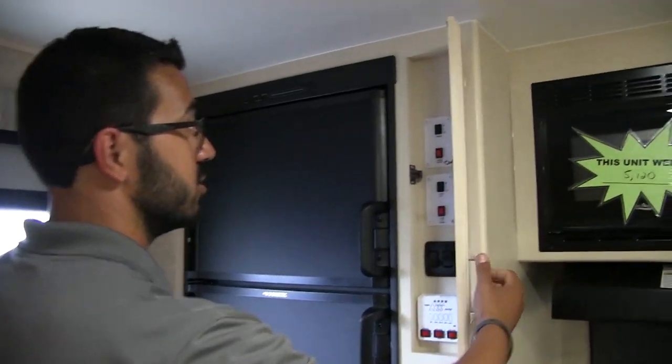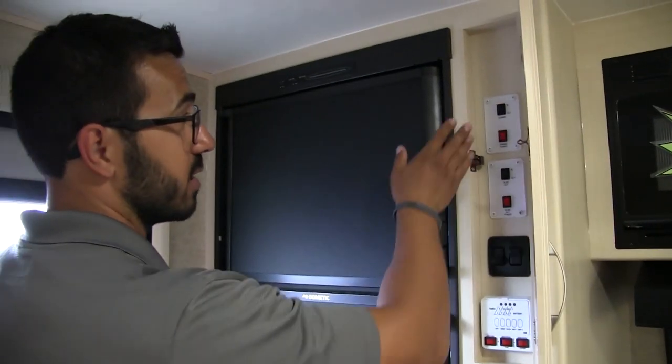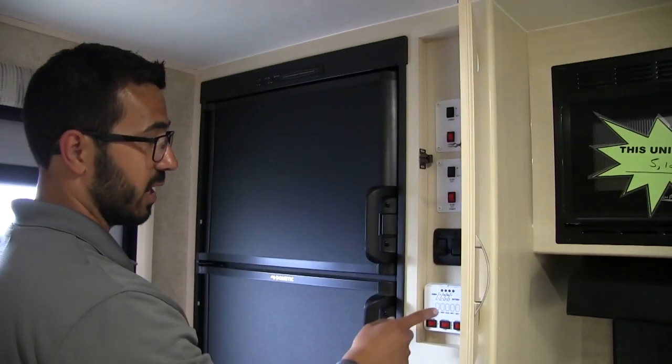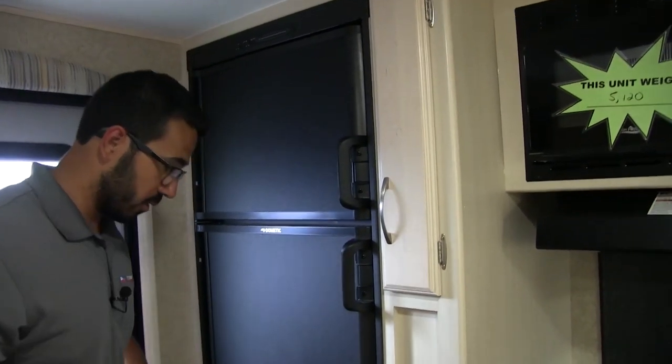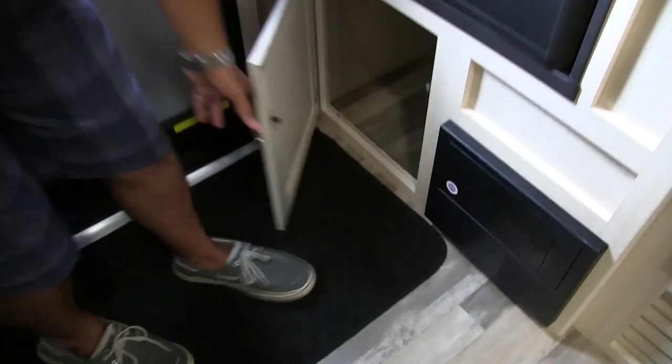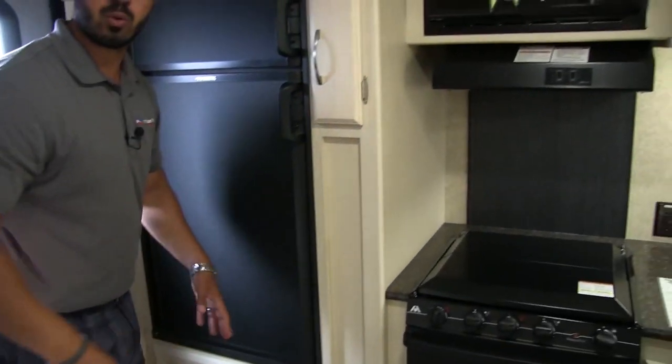The control panel is very easy to access and it's tucked away, so it is nice and decorative. You can see your slide control there, awning controls, a couple lights, and your tank monitoring panel as well. Right underneath here, take a look at that storage compartment — nice and big. So you walk in, kick your shoes off, your flip-flops, toss them right in there, and now you're not cluttering up this whole space.